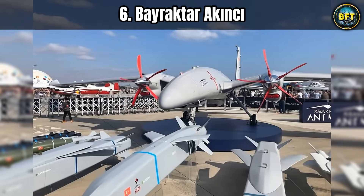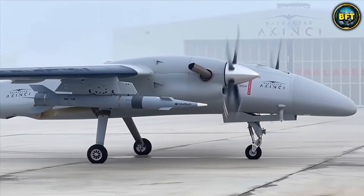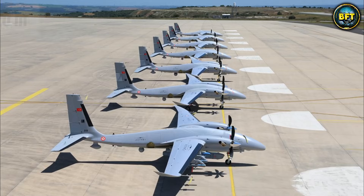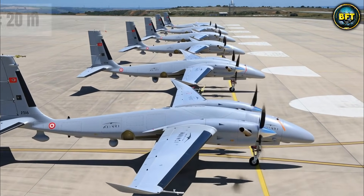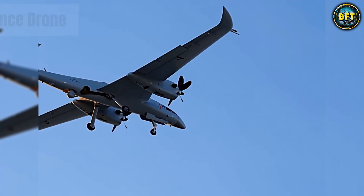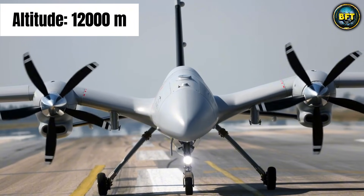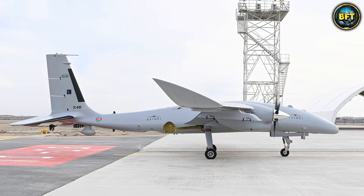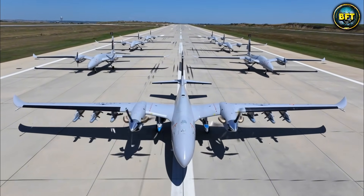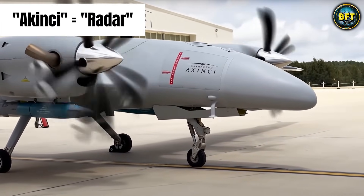Number 6. Let us go back to Turkey because they have another heavy hitter on the list: the Bayraktar Akıncı. If the Kuzalelma is the fighter jet of drones, the Akıncı is the heavy bomber. This thing is huge, with a wingspan of 20 meters. It looks like a giant glider with two turboprop engines. The Akıncı is a high-altitude long-endurance drone — often called HALE. It can fly up to 12,000 meters in the sky, higher than most commercial airliners, and can stay up there for 24 hours, just waiting and watching. The name Akıncı means 'raider,' and it lives up to that title.